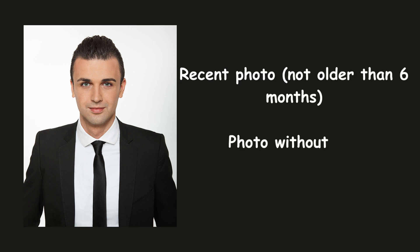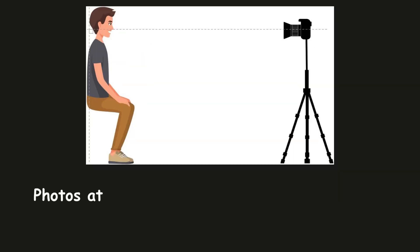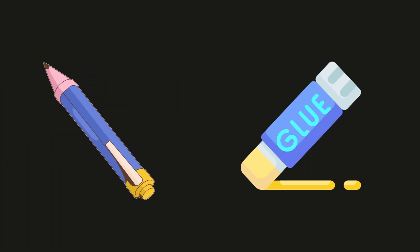There are a few things to keep in mind for the visa form. The photo must be taken within the last six months, and you should not be wearing glasses in it. If you submit a photo with glasses, they will ask you to get re-photographed, which will cost around 300 Thai Baht for six photos — almost ₹1500. So keep these things in mind to save money. Also keep a pen and a glue stick handy.